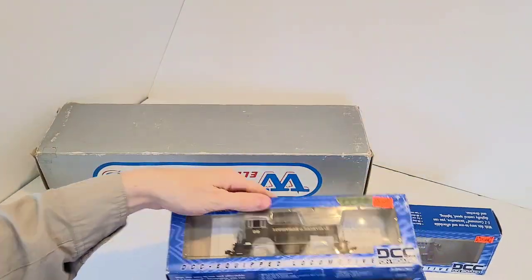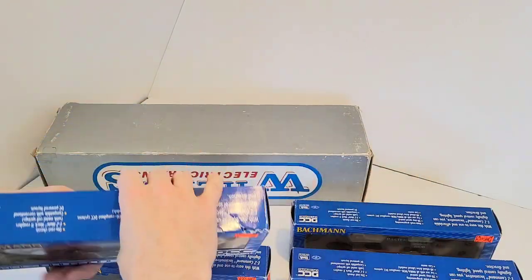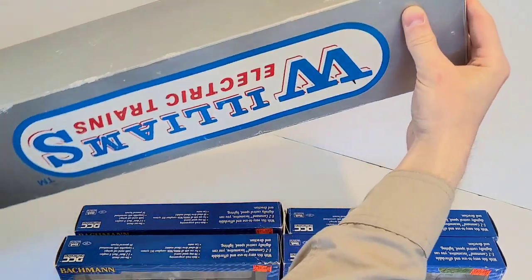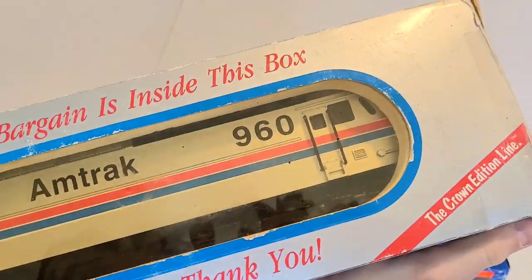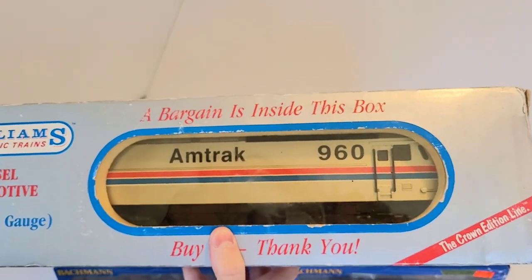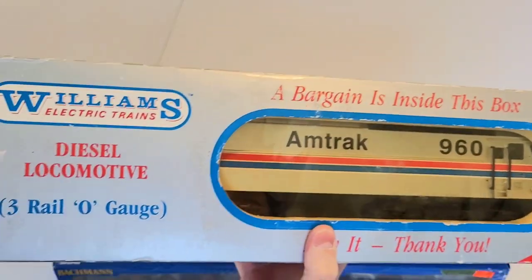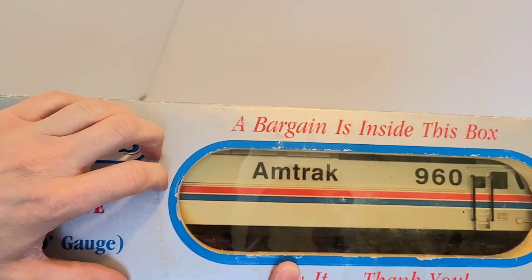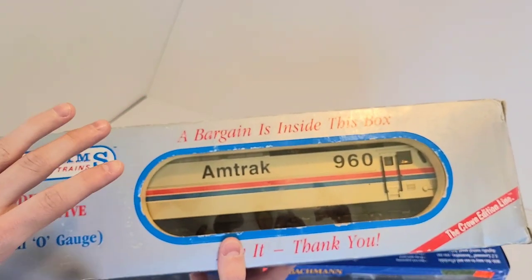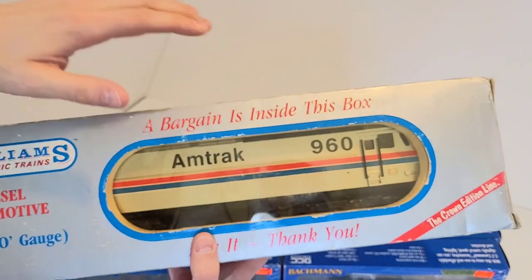So the big box in there with Williams written on it — people who are familiar with Williams know that this will be an O gauge train, and you would be right. Now Williams is owned by Bachmann nowadays. This one is heavier than everything else I got. This is an Amtrak locomotive — it's an E60, I think — an electric locomotive on 3-rail O gauge. This one I was able to get for $50. It does have a very limited amount of sound, supposedly. From what I saw over there, it's almost brand new, so I think this was a pretty good deal at $50.